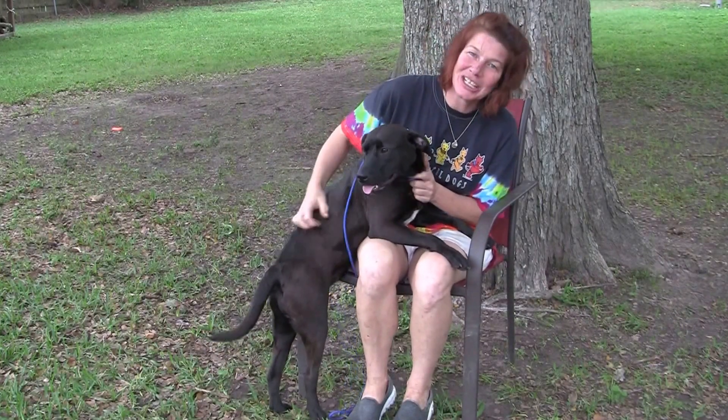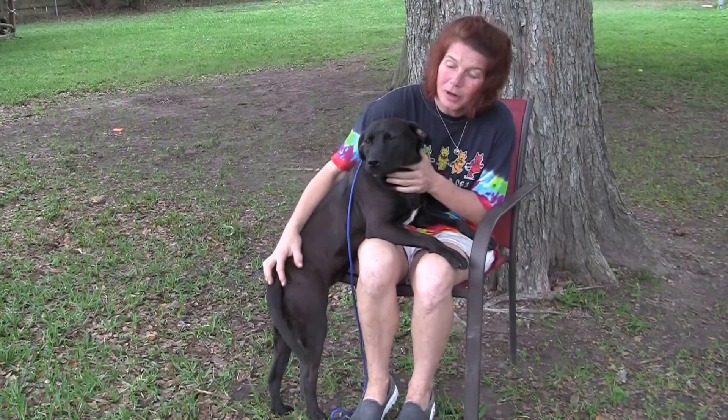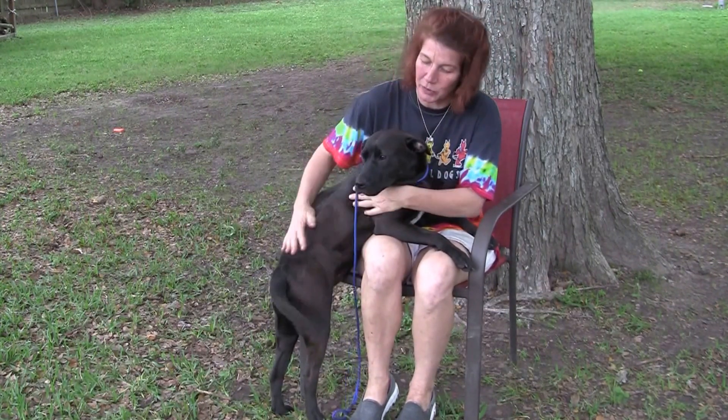Hi! This is Jellybean. This is my 7 to 8 month old Labrador mix. She is a super super sweet girl.